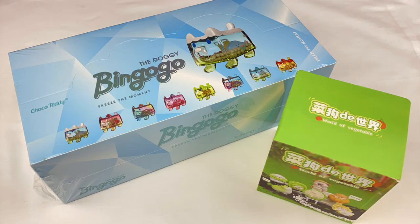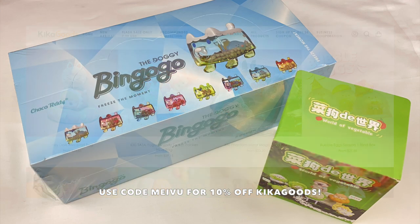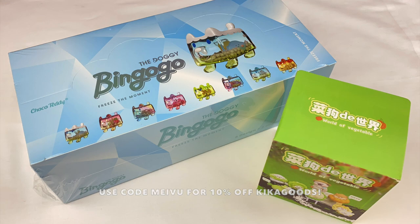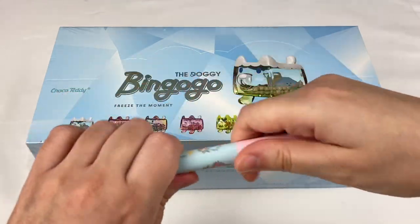Hey everyone, welcome back to another Mavis Mystery Mayhem episode. This episode is a special one as it's going to be dog-themed and I'm going to be opening up these blind boxes that Kika Good sent to me. They've also given me a discount code so you guys can use the code MAYVU to get 10% off your order. I'll leave all the information about that in the description box if you want to check it out.